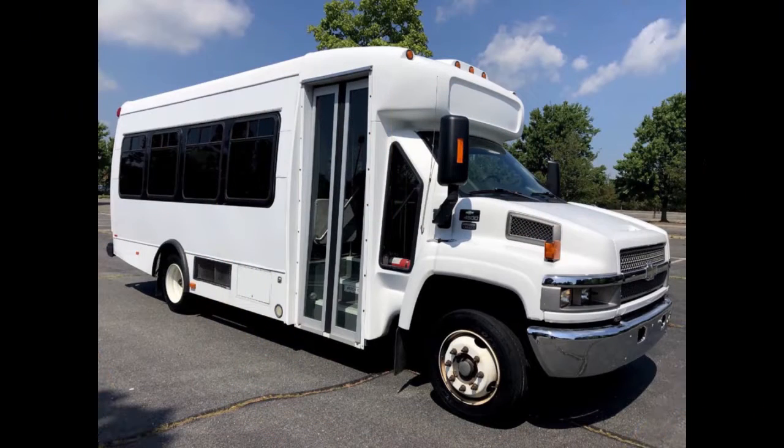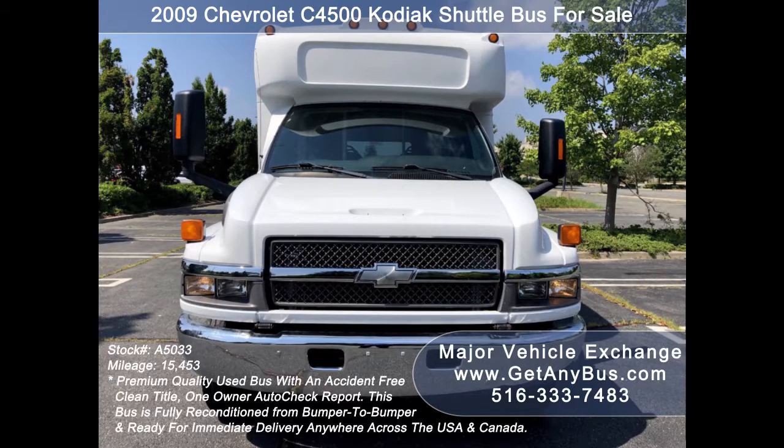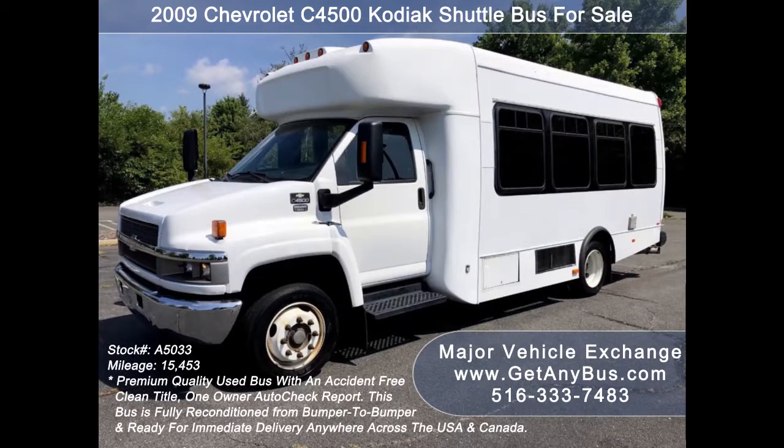Major Vehicle Exchange presents a 2009 Chevrolet C4500 Kodiak Shuttle Bus for sale. Stock number A5033. This used minibus for sale has an accident-free, clean title, one-owner AutoCheck report.